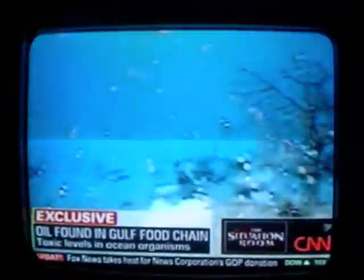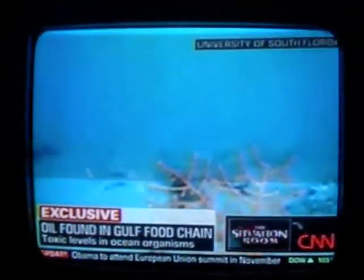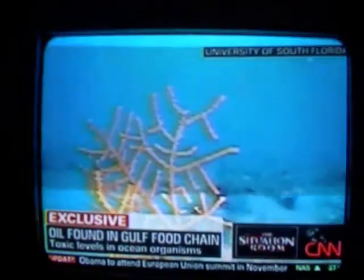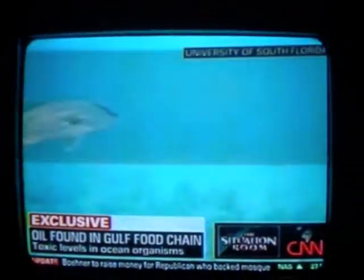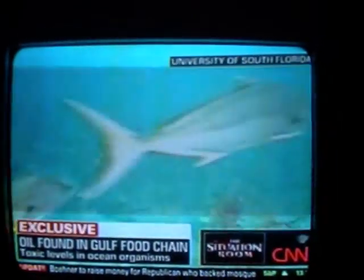The USF scientists say they found toxic levels of oil and dispersants infecting marine organisms just 40 miles south of Panama City, Florida. The organisms, called phytoplankton and other microscopic bacteria in the ocean, are the foundation of the food chain — what feeds and fuels the ecology of the ocean.